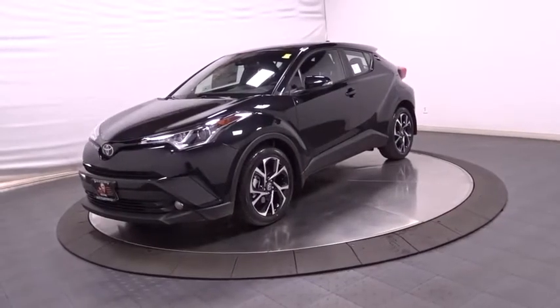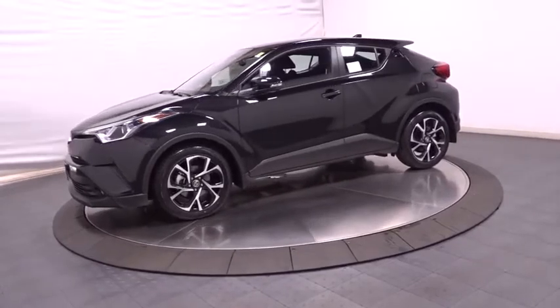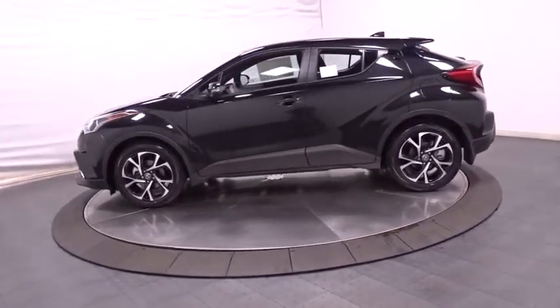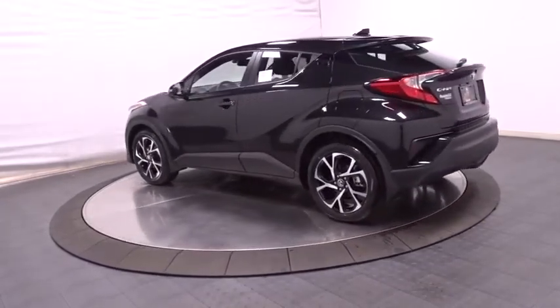2018 Toyota C-HR. The Toyota C-HR's fresh design makes it stand out in the crowd, and the interior oozes with style. The C-HR handles like a racecar and has all the safety features you'd expect from a Toyota vehicle.